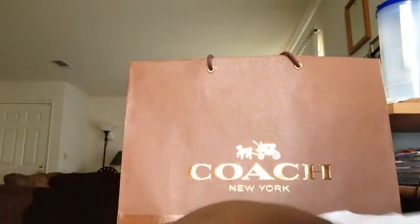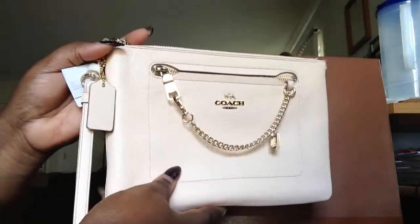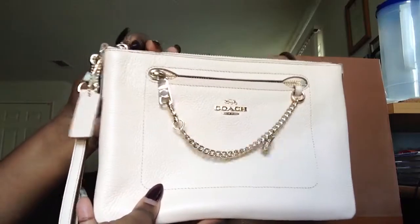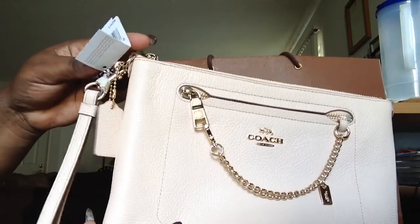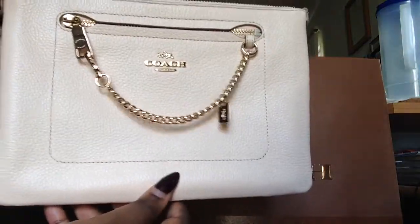Then the last item, and not the least, is in this tissue paper, sealed there with the Coach logo. I'm just going to go ahead and slide it out. Here it is — this is the pink blush gold hardware wristlet clutch, evening clutch. It says apricot on the label. I think this is more of a pink blush — I'm not sure how it's showing up on camera.